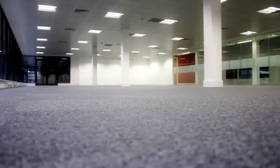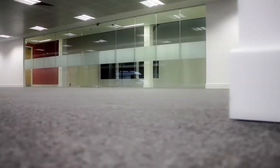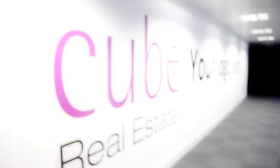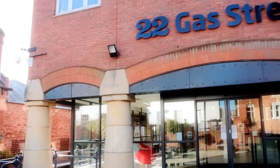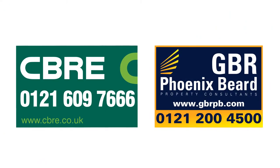The building is also located midway between Brindley Place and the Mailbox, and is therefore surrounded by unrivalled amenities for all your staff. We would love to welcome you or your clients to this space, so please contact the agents on the details below.